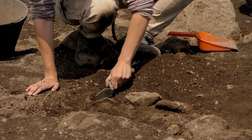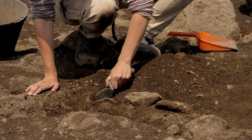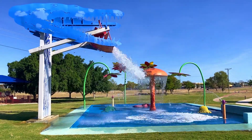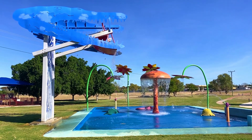You can get the details and a permit from the visitor centre, and if you find something, it can be identified by the local palaeontologist at Kronosaurus Korner. After a busy day looking for fossils, you can cool down in the Kronosaurus Water Park on the edge of Lake Fred Triton.